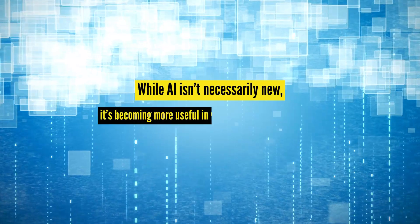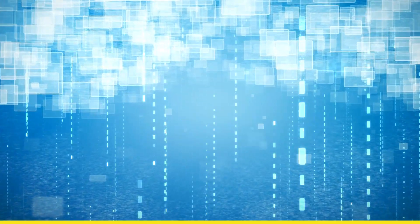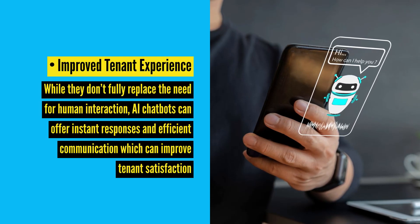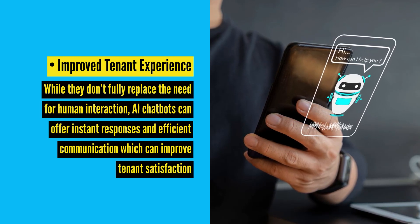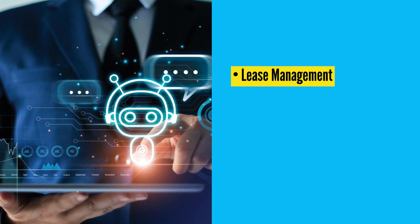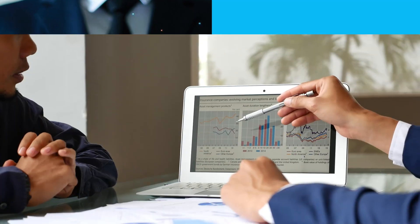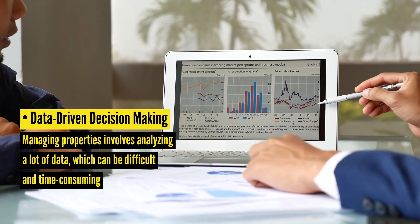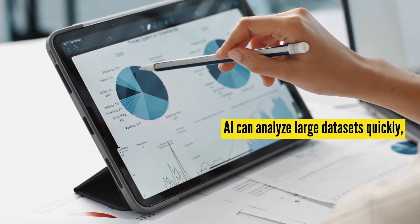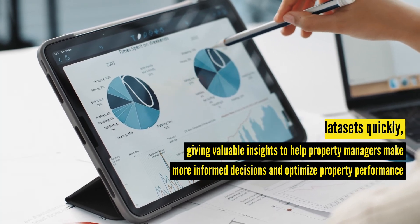While AI isn't necessarily new, it's becoming more useful in various day-to-day tasks, but that doesn't mean it can fully replace human interaction. Here are some of the benefits of using AI in property management. Improved tenant experience: AI chatbots can offer instant responses and efficient communication, which can improve tenant satisfaction. Lease management: AI can automate lease management tasks, reducing administrative burdens, minimizing errors, and ensuring compliance. Data-driven decision making: AI can analyze large data sets quickly, giving valuable insights to help property managers make more informed decisions and optimize property performance.